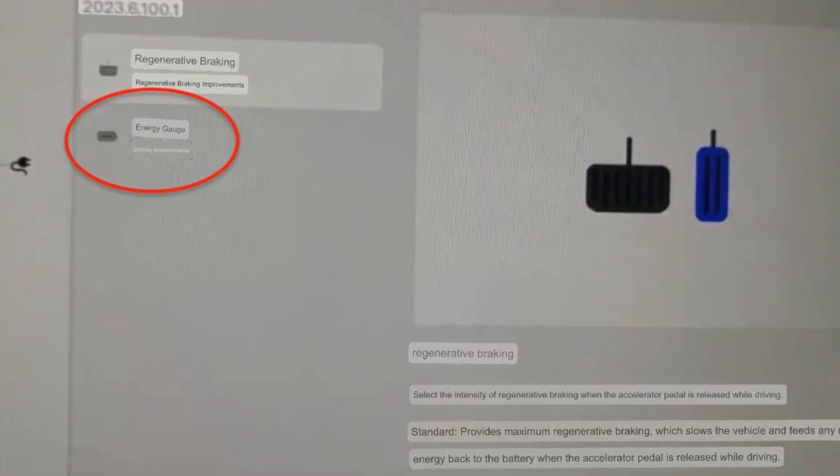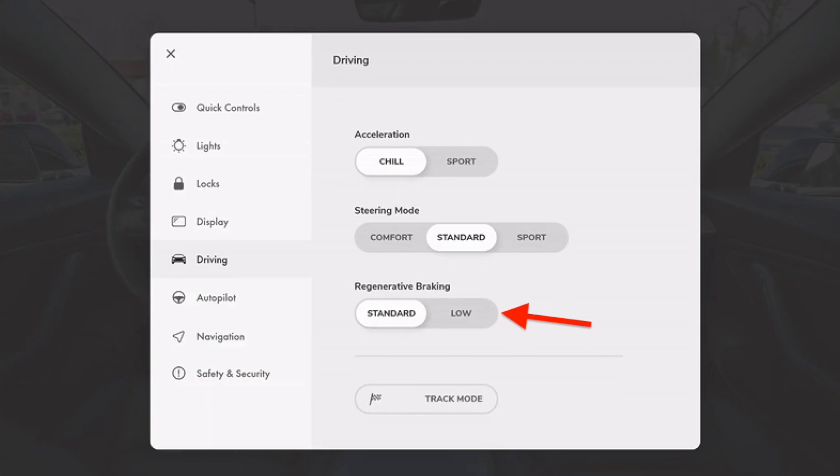This update gives you two new things: the regenerative braking profile and some energy gauge display improvements. In simple terms, you now have a setting that lets you turn regen from standard to low, meaning your vehicle will coast as you take your foot off the accelerator. This was available in earlier cars, mimicking ICE vehicles — if you let go of the gas pedal, the vehicle just continues to coast. In modern cars, it jumps to neutral and coasts even further. The same situation applies to your Tesla with the low profile turned on.